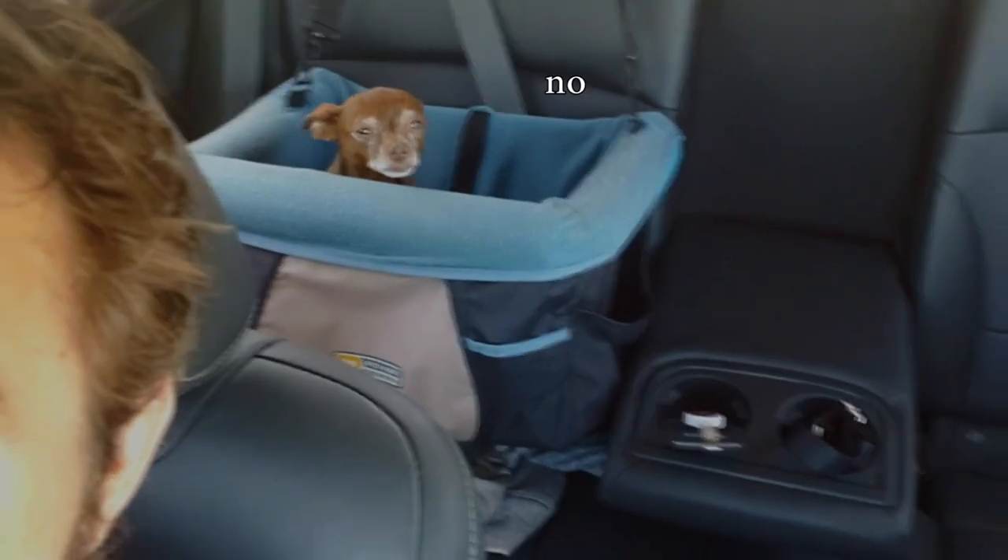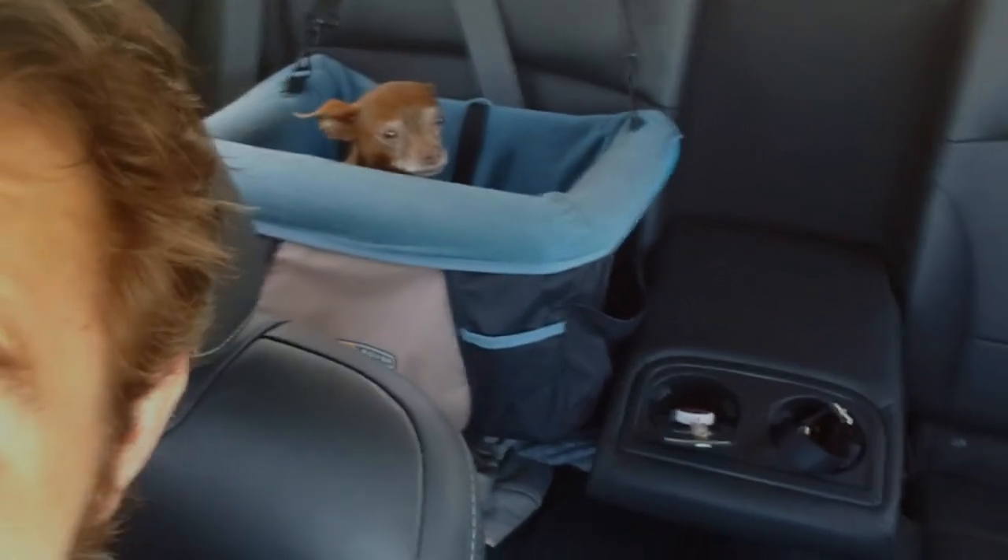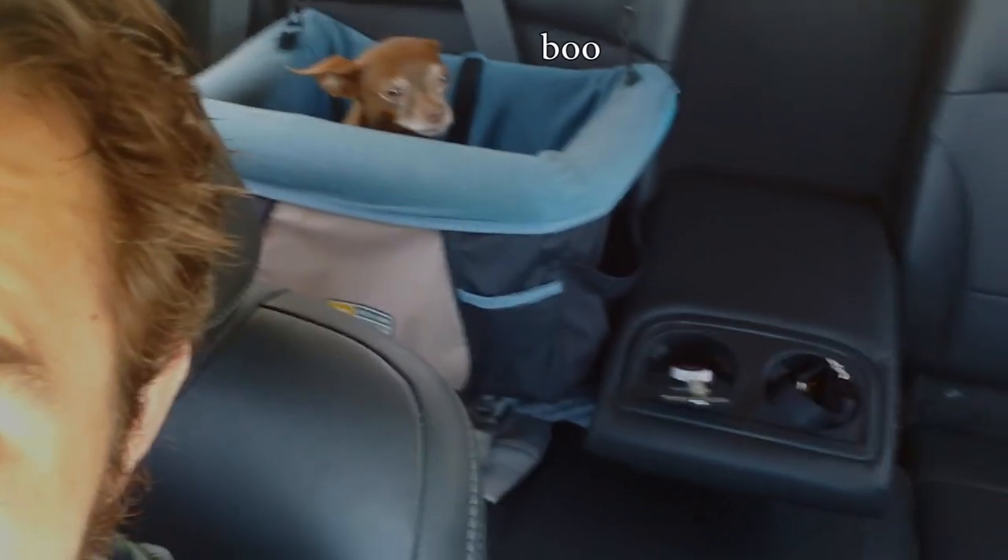Buttons, you having a good time back there? Not really, I know — you'd rather be up here. But you've got to stay in your seat. Poor Buttons.